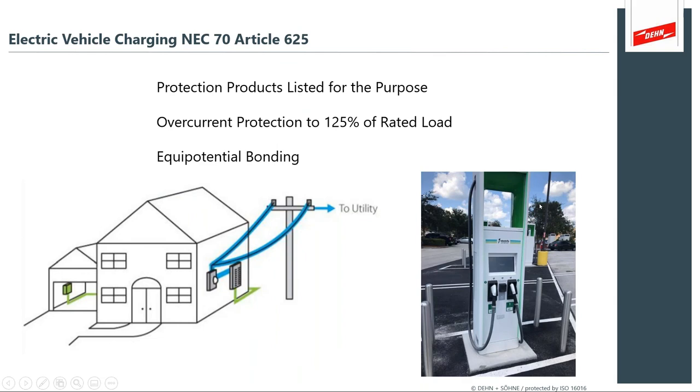There's really good alignment in the electric vehicle charging standard: the National Electric Code aligns with the same suggestions we've seen from the IEC methods. Protection products are listed for the purpose, over-current protection rated to 125% of rated load, and equipotential bonding must be maintained — exactly the same things we apply from the pillars of lightning protection. Here's a quick look at a charging apparatus at a home or residential installation — you can see you've got to apply the same sorts of measures.